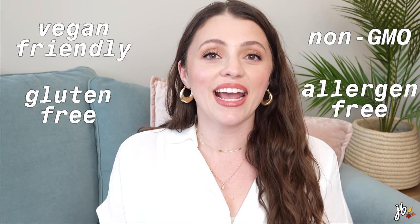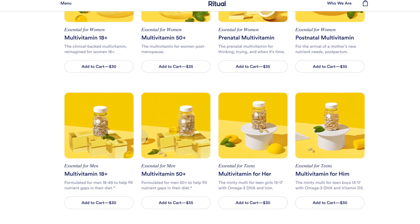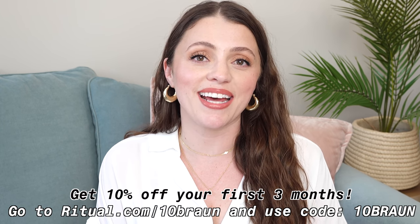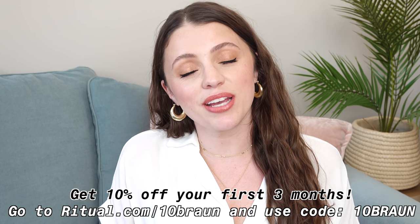They use 100% recycled materials and even plant-based ink in their mailers. There's a mint tab in every bottle so everything stays fresh, and their delayed release capsule design is gentle on an empty stomach. They're vegan friendly, non-GMO, gluten-free, allergen-free, and there's no added sugar. They offer so many vitamins: Essential for Women, a men's multivitamin, a 50+, prenatal, postnatal, and a teen vitamin — delivered to your door for just a dollar a day. They also have an Essential Protein range. Ritual is offering 10% off your first three months at ritual.com/10brawn using code 10brawn at checkout. The link and promo code are in the description.